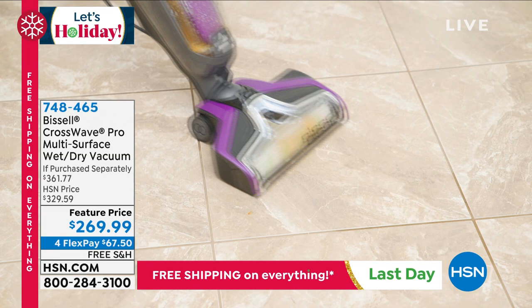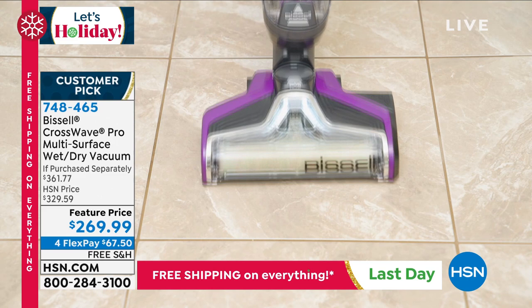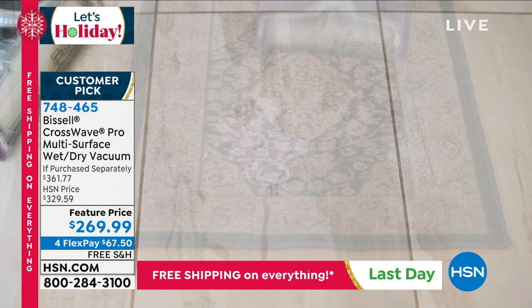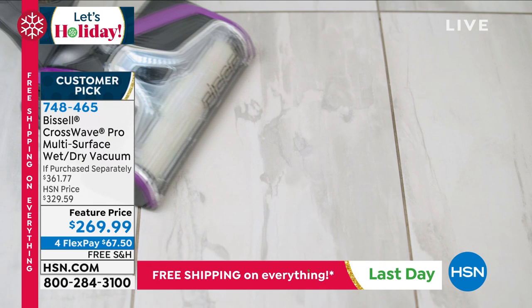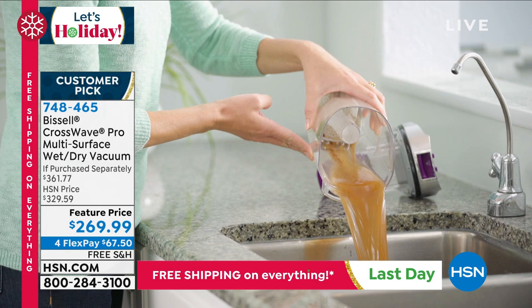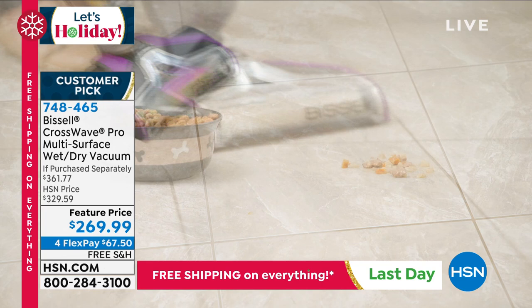Final two hours of free shipping and handling on everything. See something you like, jump on in. Remember, we're in extended holiday returns — you don't have to worry about your gift recipient not liking something. They have until the end of January to return it for an HSN credit. Coming up in just a couple of minutes: Bissell's number-one seller, the Bissell Crosswave Pro — your vacuum cleaner and multi-surface wet mop all in one.